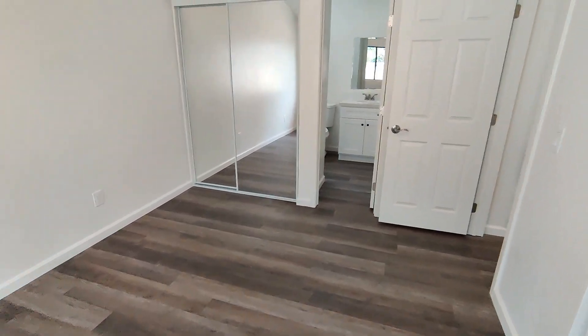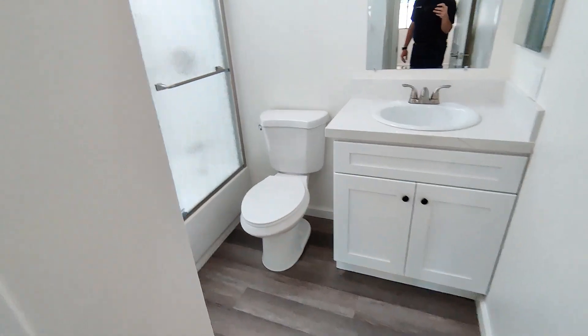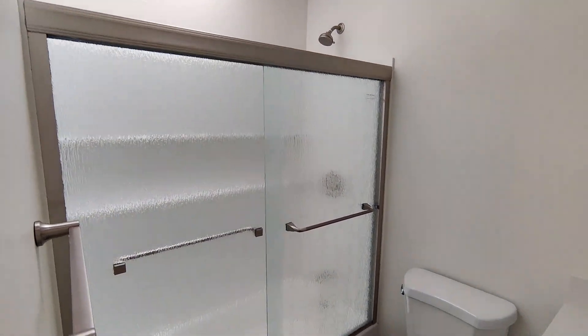And the master bathroom, with shower and tub. All right, so let's go back out.